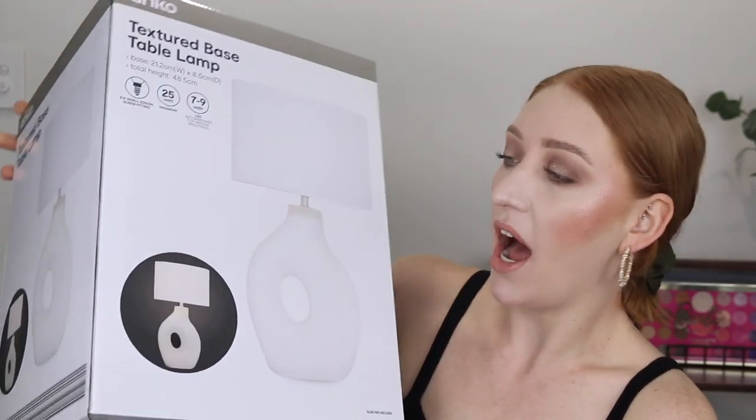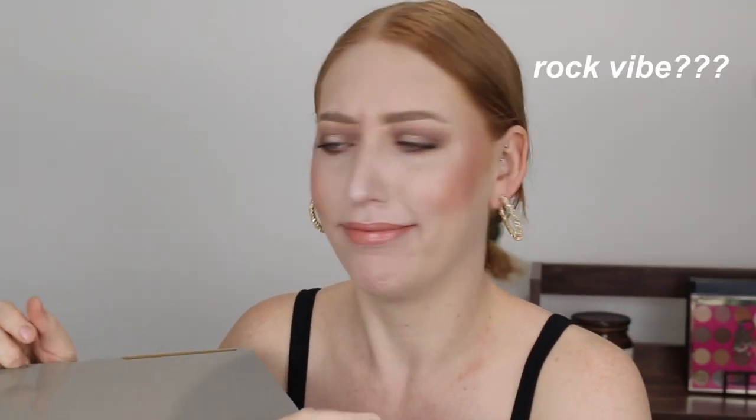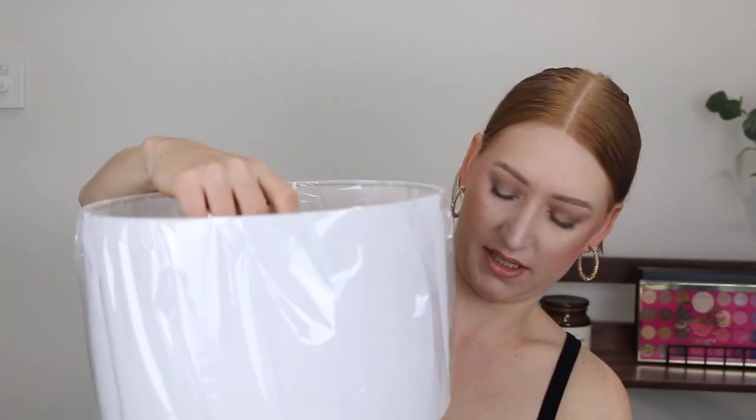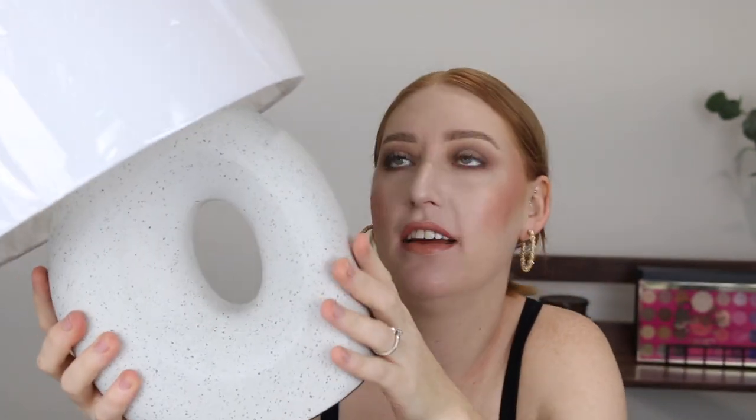A decor piece I got for the new house are these textured base table lamps. I got these for our main bedroom to go on our bedside tables and I just love the base — it's like a rock vibe. We're going for real neutral, natural tones in the bedroom and I thought this would be perfect. I haven't actually opened it up and there wasn't one on display, so let's take a quick peek. This is what the base looks like — I love it! And it's got a white linen lampshade. For the new home I want it to be very light and airy with lots of different textures, so that lamp is going to look perfect in our master bedroom.